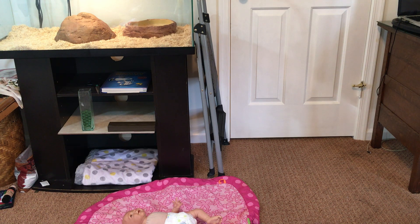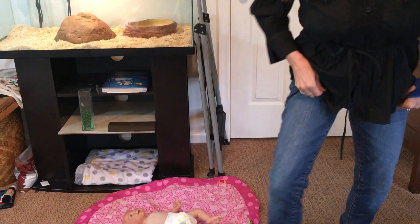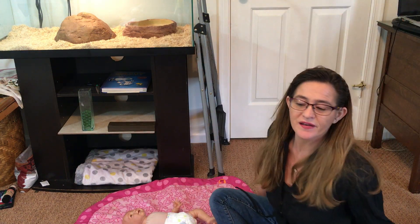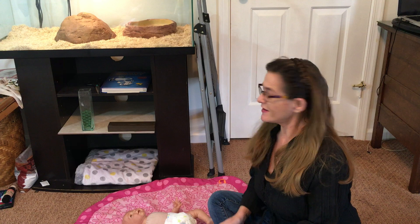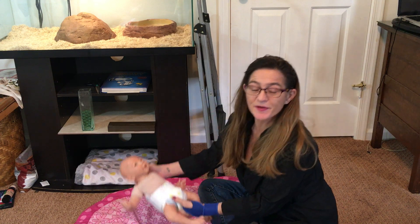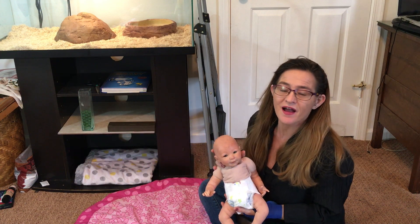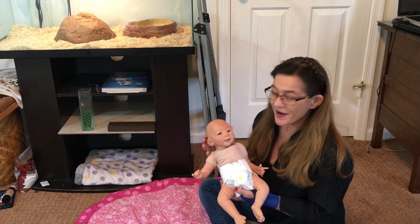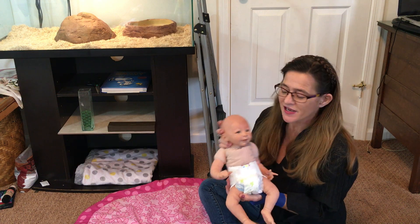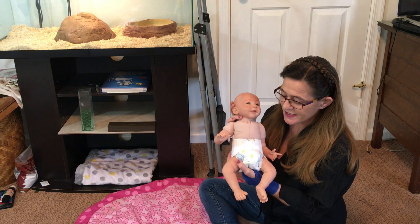Hello everybody, it's Jenna and welcome to my channel! It's an exciting day because we are saying goodbye to a little baby Lisa sculpt. I'm just calling her Lisa, but I'm sure her new mommy will have a name for her. She is undressed because I told you guys I would do a boxing video, so I'm going to do that with little miss Lisa.